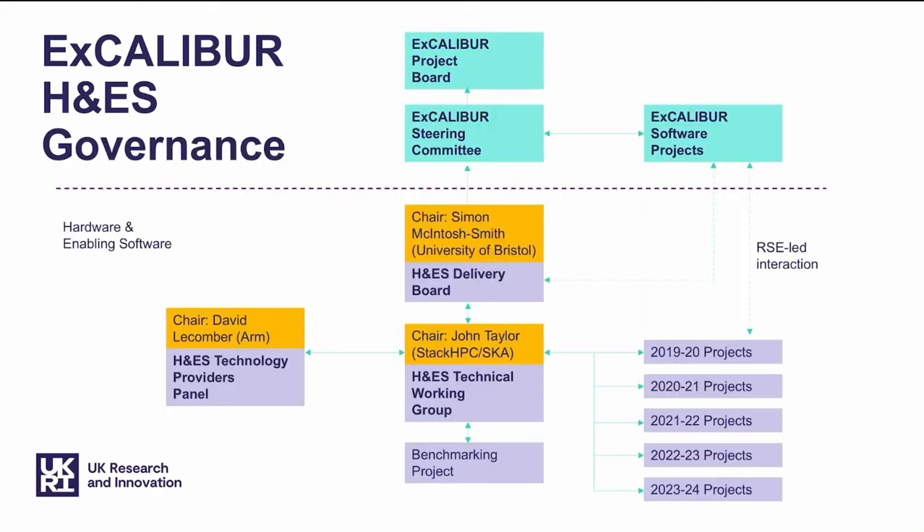The Excalibur Hardware and Enabling Software Programme has a governance structure reporting into the overall Excalibur steering committee. You'll see hardware and enabling software below the dotted line in this diagram. There are three key groups: the delivery board, which oversees the program as a whole; the technical working group, which monitors and tracks progress on projects that H&ES supports; and the technology providers panel, which connects us with industry partners who are working with us on co-design and testbeds.